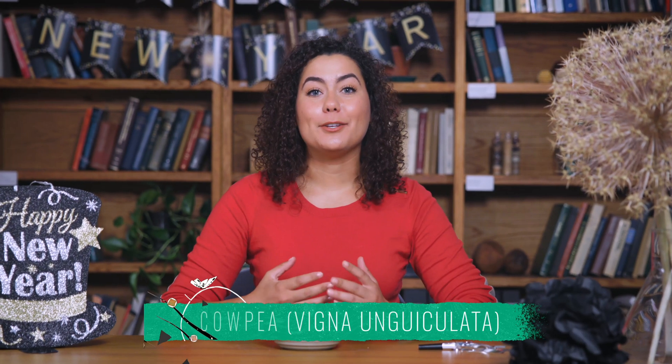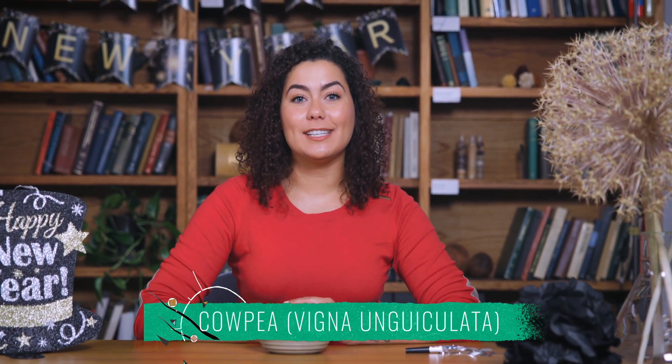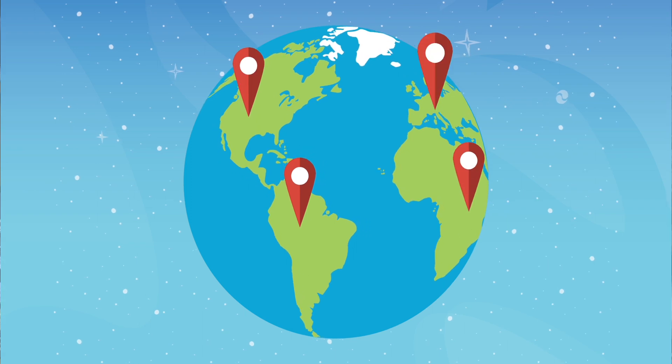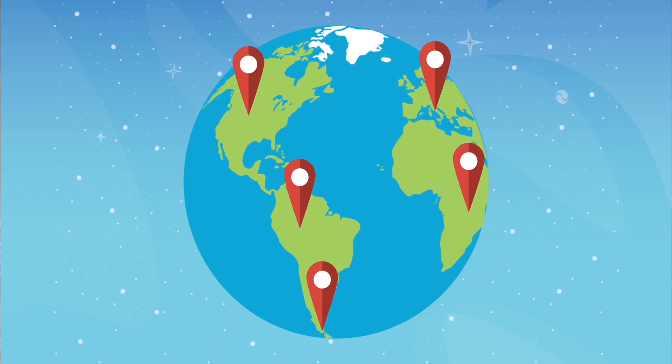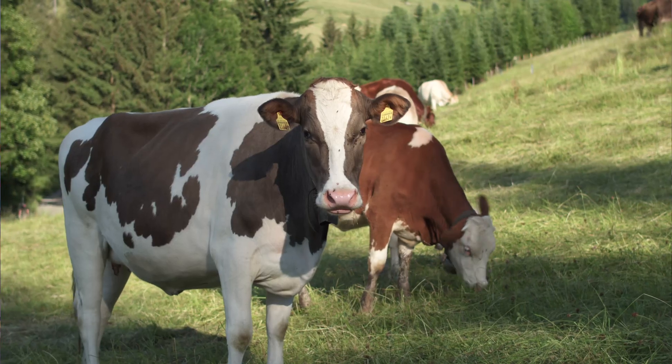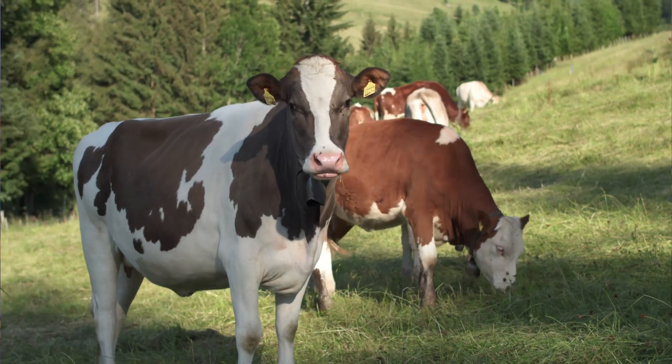Cow peas are nutritious legumes that produce protein-rich seeds. With origins in Africa, they're now grown around the world, mainly to feed people and livestock. There's a lot of biomass on some of the varieties, so for animal feed, for cattle feed, it's a great fit.